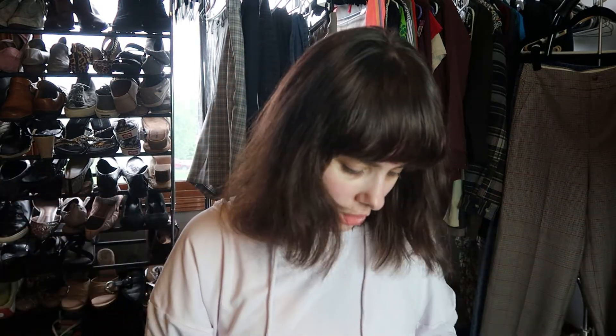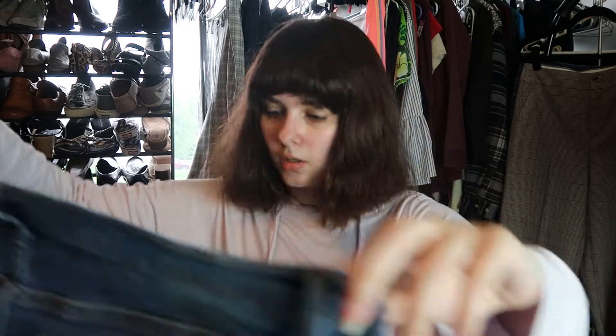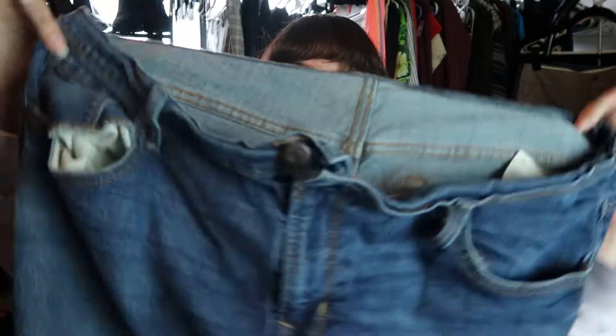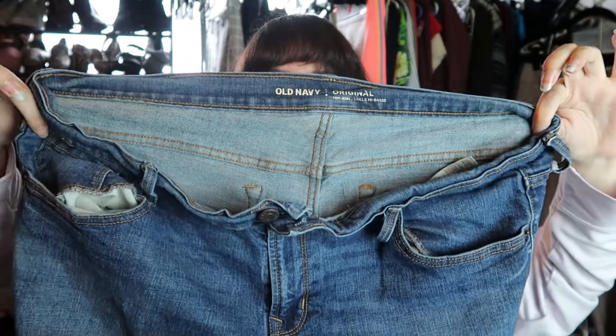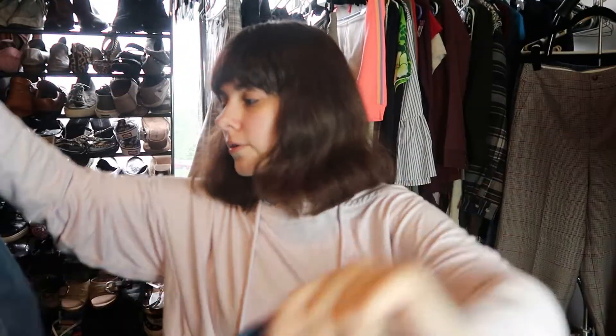These are some Old Navy jeans that are super stretched out, so I feel like these are probably going to be a no. They're just original mid-rise jeans. Look at that — that's terrible. I am not going to sell these; they're just too worn for me.